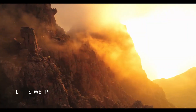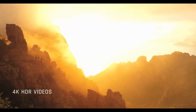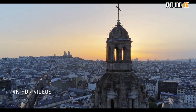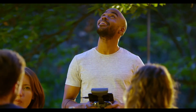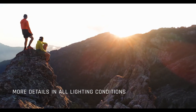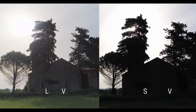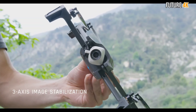Record whenever the mood strikes with the Parrot Anafi flying 4K HDR camera. Capable of recording 4K HDR video, this flying camera is small enough to carry in your pocket, offering a unique 180-degree tilt gimbal and up to 2.8 times lossless zoom. Anafi captures stunning photos and videos, and provides 3-axis image stabilization to ensure stable footage.